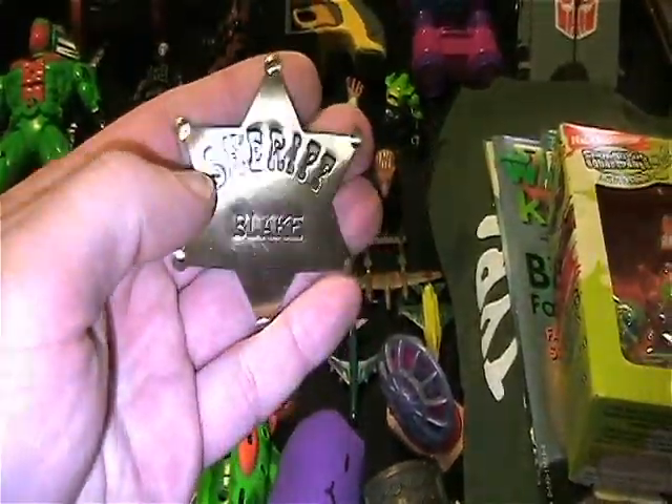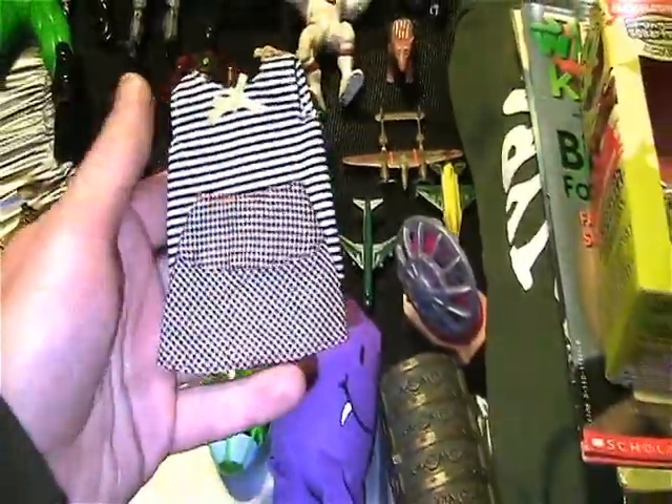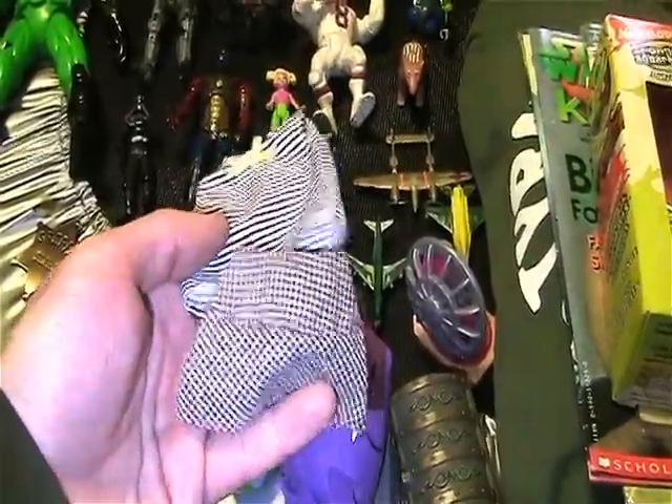Here's this Sheriff Blake badge. And a couple doll outfit things for Count Stankas's wife — a shirt and a skirt.